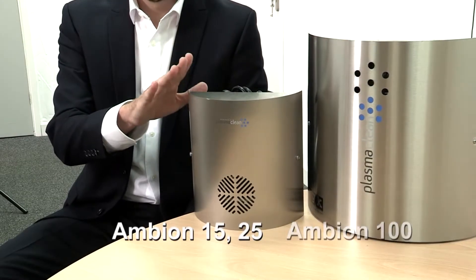We've got two different styles: the Ambient 15 and the Ambient 25. The Ambient 15 can handle 15 meters squared and the Ambient 25 can handle 25 meters squared.